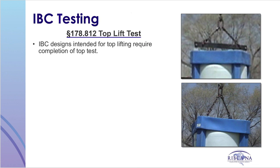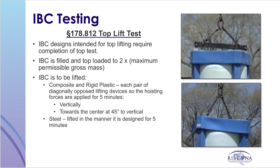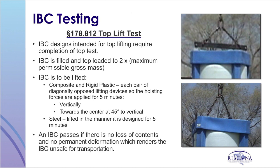Next comes the top lift test, if the IBC is intended for top lifting. The IBC is filled and top-loaded to two times the maximum permissible gross mass. For composite and plastic IBCs, a pair of diagonally opposed lifting devices are used so that force is applied for five minutes in a vertical position and towards the center at a 45-degree angle to vertical. For steel IBCs, the IBC is lifted in the manner designed for a total of five minutes. An IBC passes if there is no loss of contents and no permanent deformation which renders the IBC unsafe for transportation.